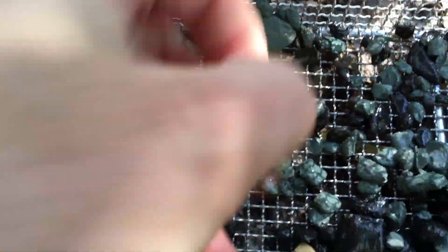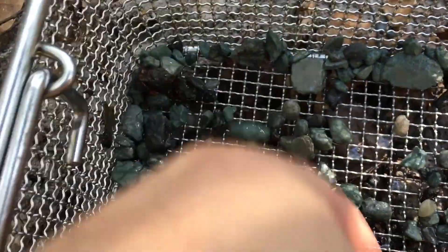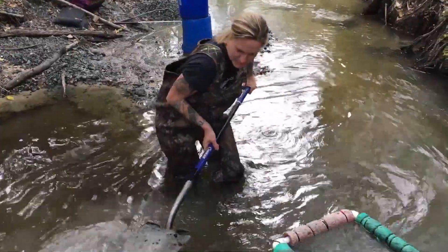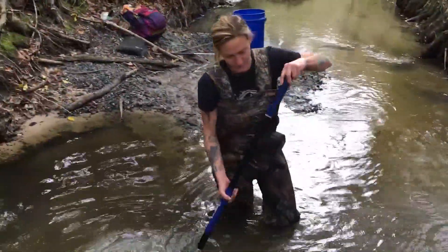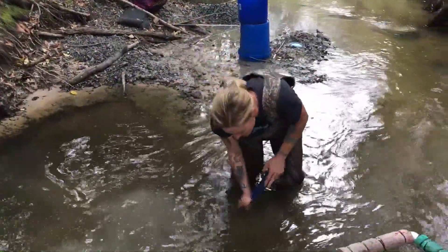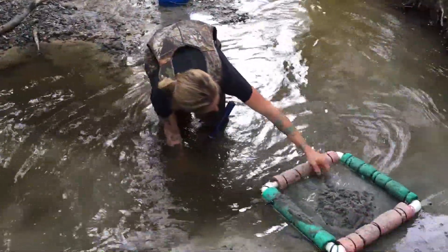Piece of tooth right there. Alright, I'm gonna go through the rest of it in detail.